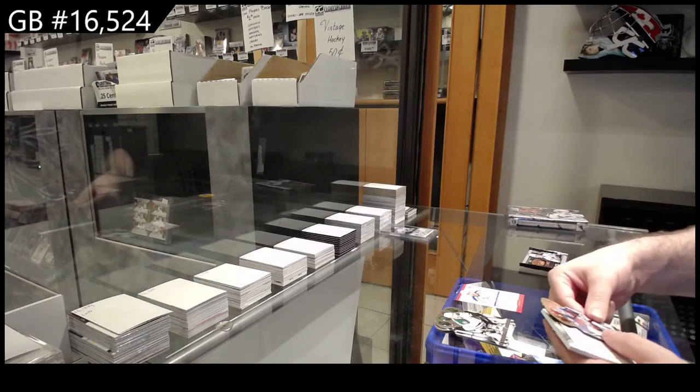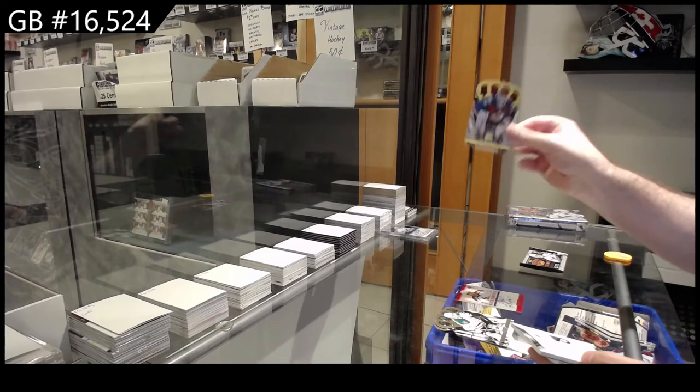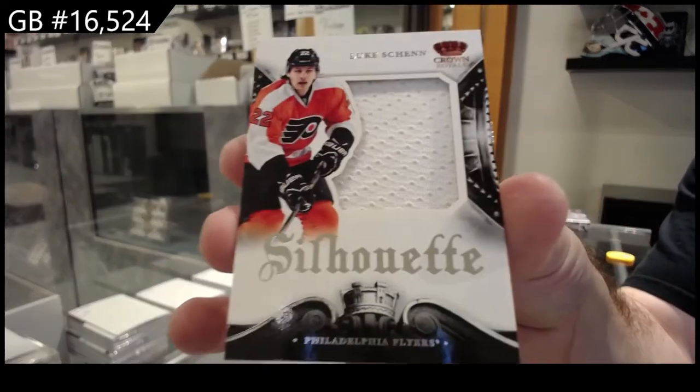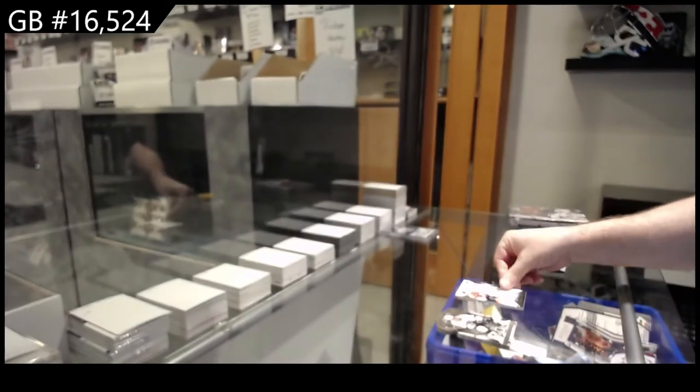We've got a 499 rookie, Atticalio, for the Avalanche. And we've got a Silhouette jersey of Luke Shen for the Philadelphia Flyers.